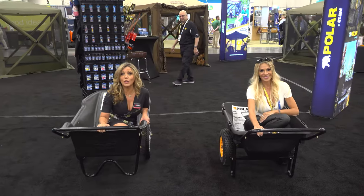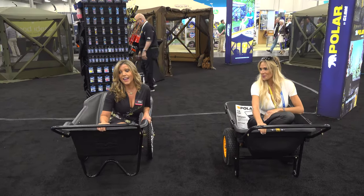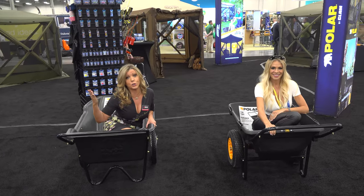These are the Polar by Clam utility carts — they can cart around virtually anything.